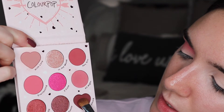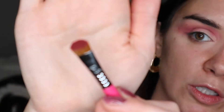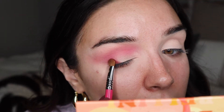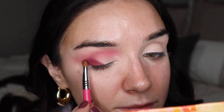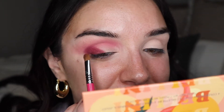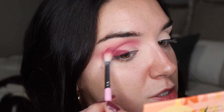Next I'm going to take the shade My Everything on a little Sigma brush — their E55 Eye Shading. This is going to go on the outer corner. I'm sticking to one eye because I want to film a reel on the other eye — I never remember to do that when filming. I took it up onto the brow bone a little bit, so I'm going back in with my blending brush to soften that out.